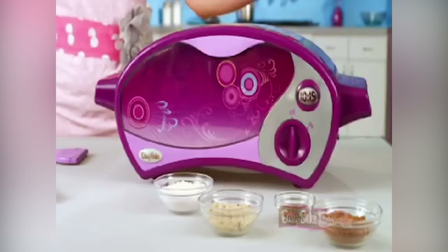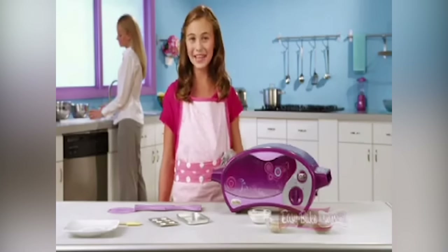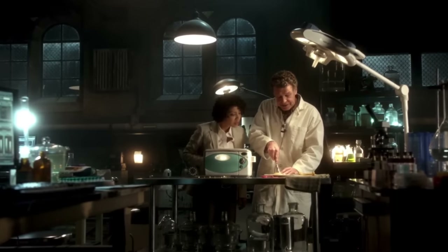Easy-Bake ovens also have quite the pop culture following, with appearances on many TV shows, including primetime shows aimed at adults. This includes mentions on Fringe, Seinfeld, and How I Met Your Mother. During an interview with Oprah Winfrey, even former First Lady Michelle Obama mentioned that she had an Easy-Bake oven growing up, saying: "Oh, I did have an Easy-Bake oven, but you know, once you run out of the mix, it's like you're done with it."